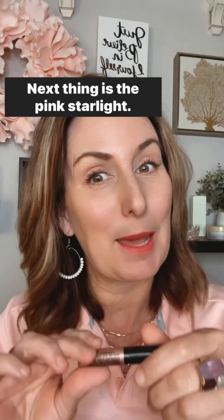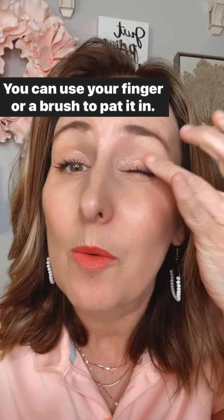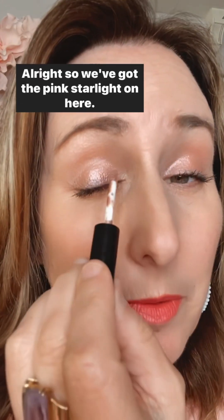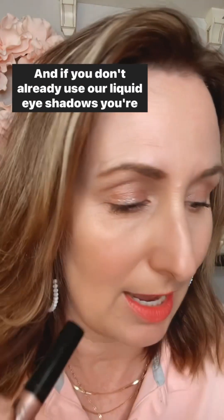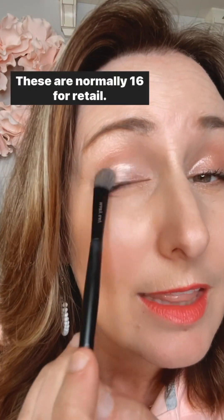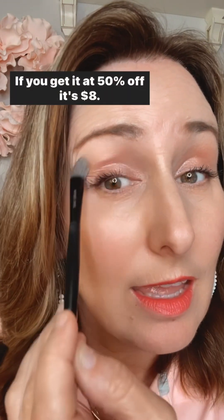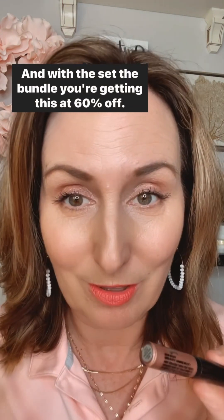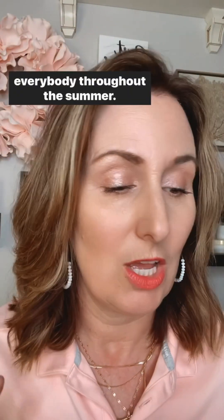Next thing is the Pink Starlight. This is our liquid eyeshadow. You just put it on with this fun little applicator — you can use your finger or a brush to pad it in. These are normally $16 for retail. If you get it at 50% off, it's $8. And with the bundle, you're getting this at 60% off. So it's such a great deal and a pretty color for everybody throughout the summer.